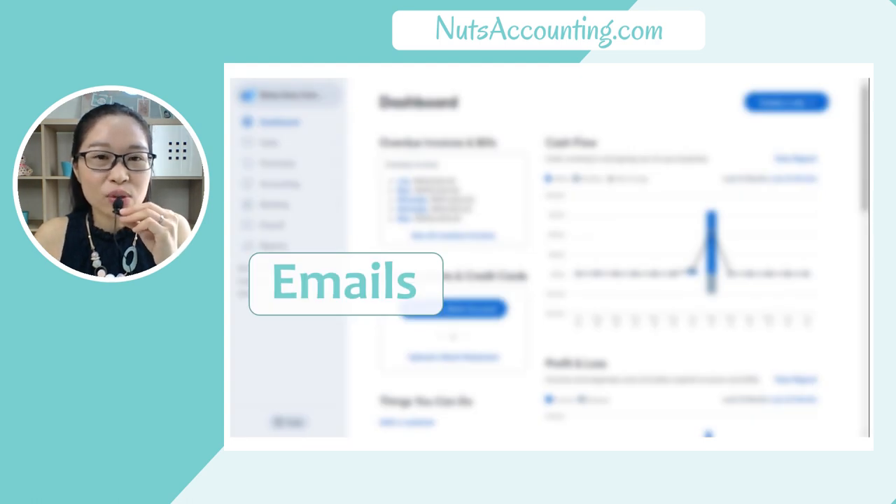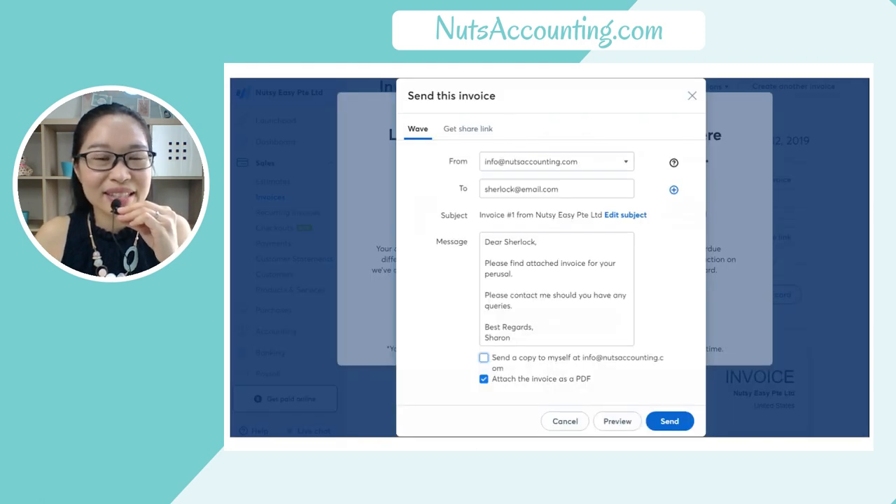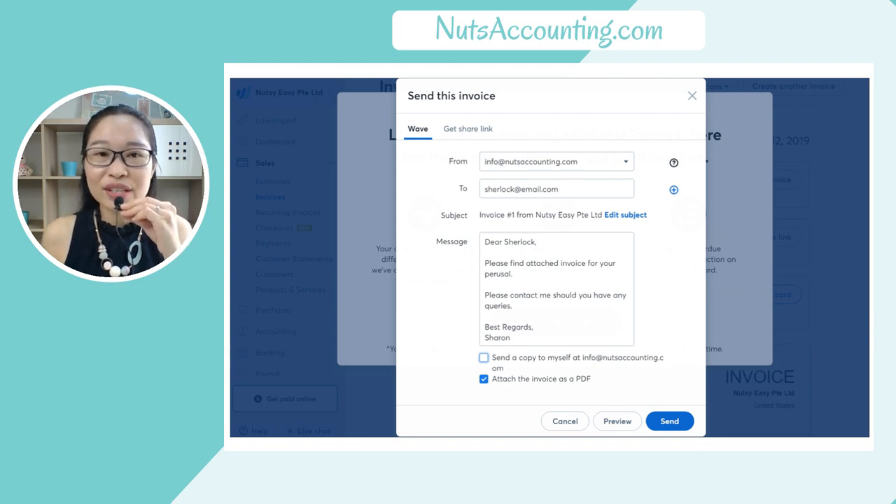Wave App Accounting offers a feature that enables you to send emails to your customers directly from Wave App Accounting itself. Once you have created the invoice for your customer, just hit send the invoice by email and your customer will receive the invoice in email format. It's a very cool feature — you don't need to go through the old way of opening your email inbox and composing a new email. All those additional steps have already been cut short by Wave App Accounting for you.